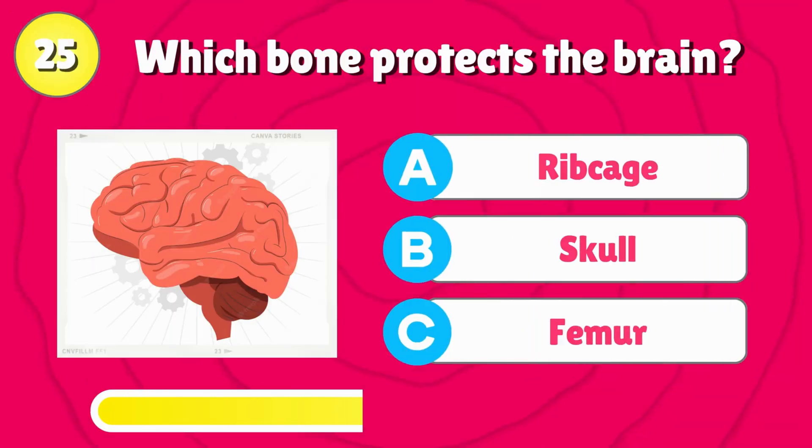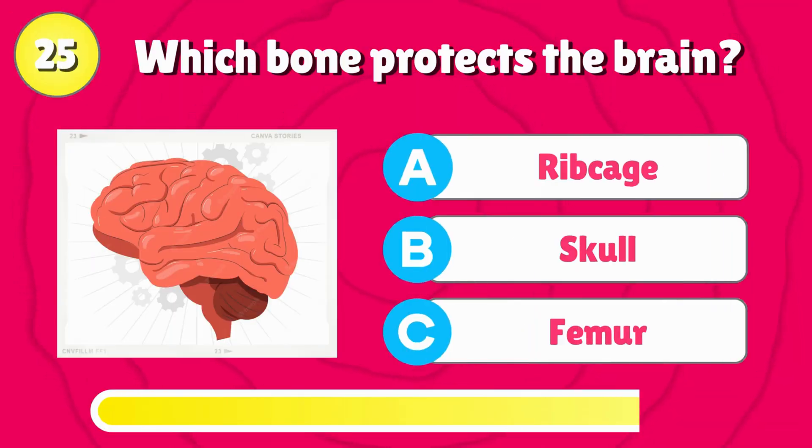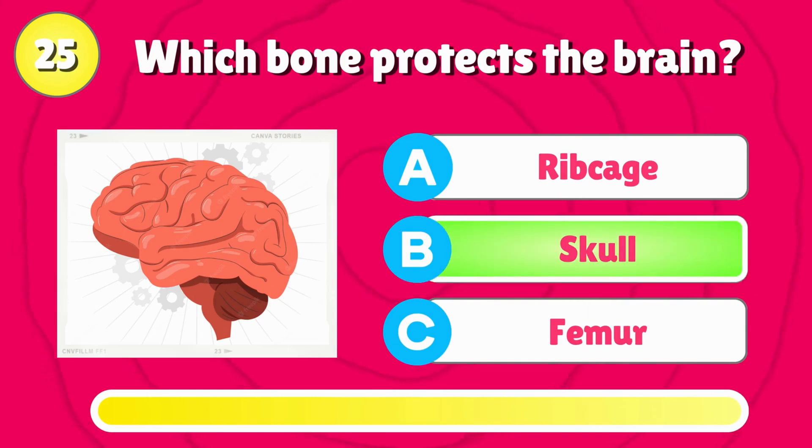Which bone protects the brain? Right answer is, skull.